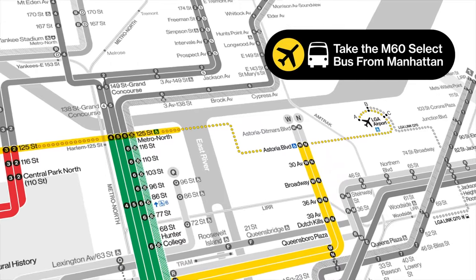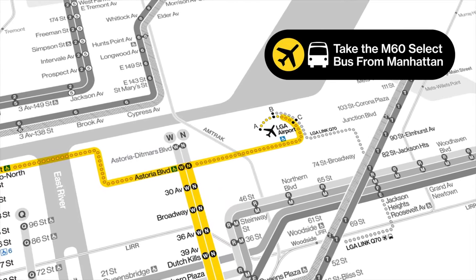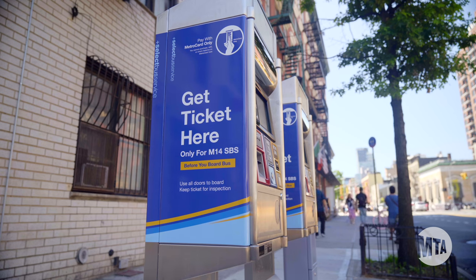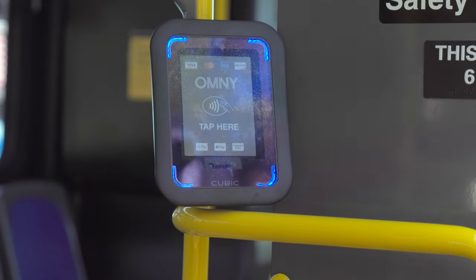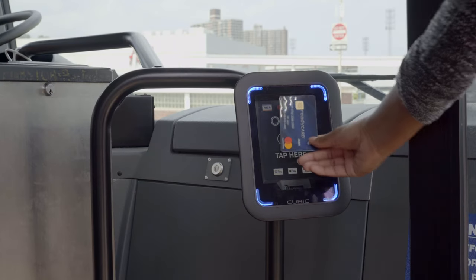From Uptown Manhattan, you can stay on the bus until you reach your desired terminal at LaGuardia Airport. Remember, pay the select bus fare before you board. If you don't pay before you board, OMNY will be the only payment method available on the select bus.